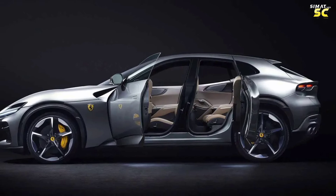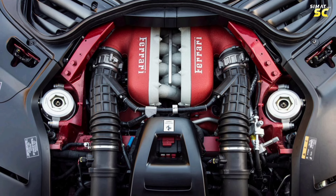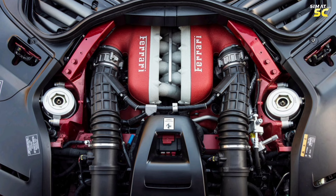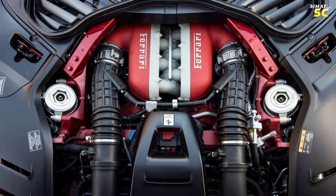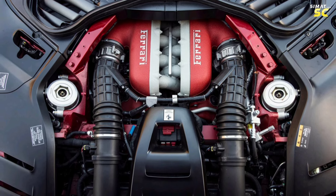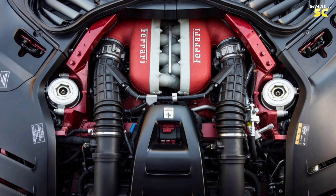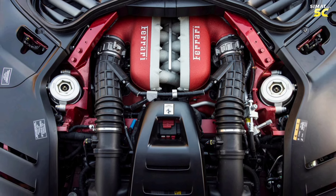The car's performance system is based on a 12-cylinder engine with a capacity of 6.5 liters, producing 715 horsepower and 702 Newton meters of torque, connected to an eight-speed automatic transmission with all-wheel drive. It achieves a maximum speed of 310 kilometers per hour, with acceleration from 0 to 100 kilometers per hour in 3.3 seconds.